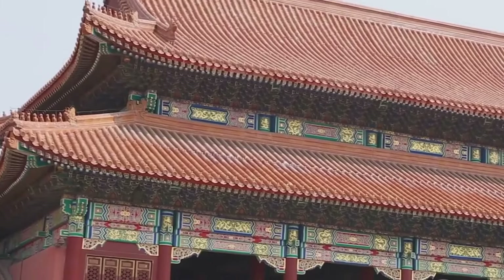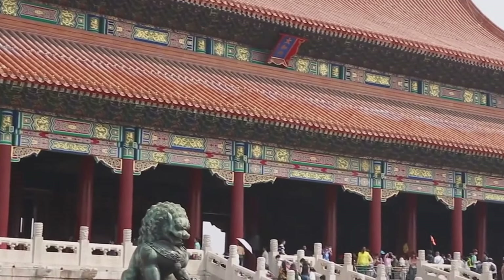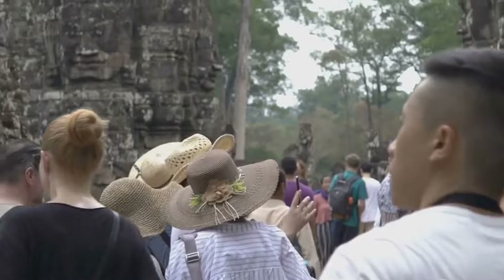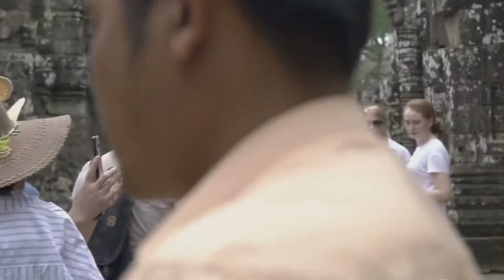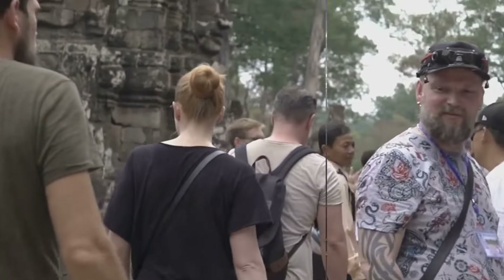The future of Xiamen's ancient center depends on a shared commitment to preservation, sustainability, and community engagement. By working together, the government, local organizations, and residents can ensure that this historic neighborhood continues to thrive as a living, breathing part of Xiamen.